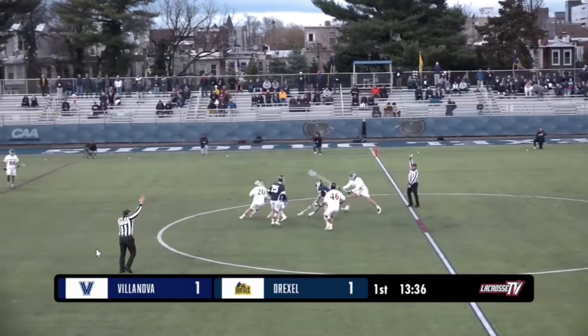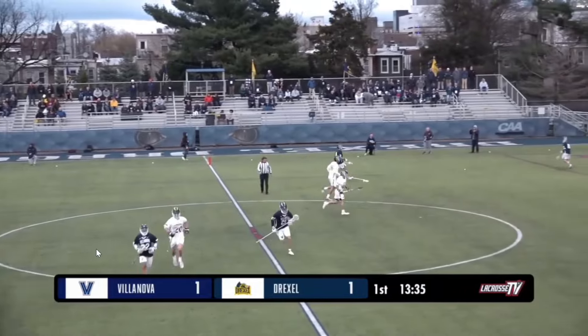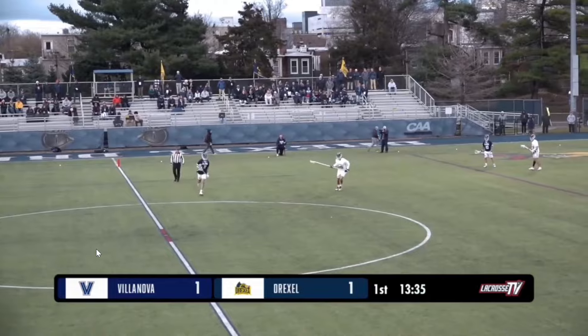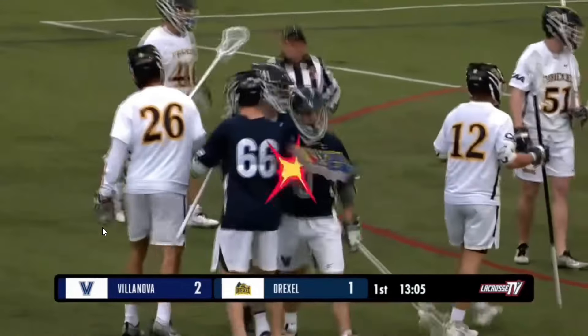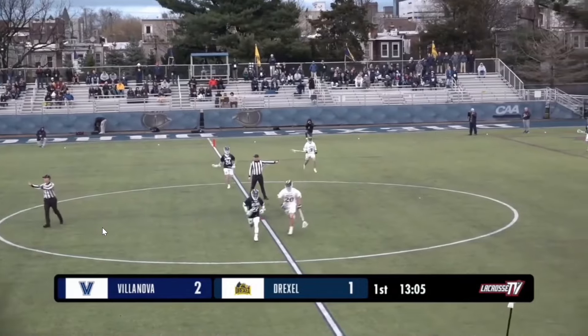The face-off will be won by the Wildcats after the ball got loose. But it was a great goal from Drexel on the inside roll. He finishes in front of the goal, takes a hit, pops up and gives Villanova the lead.